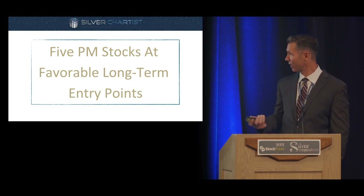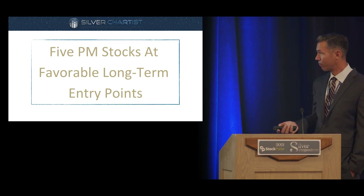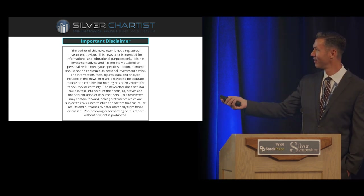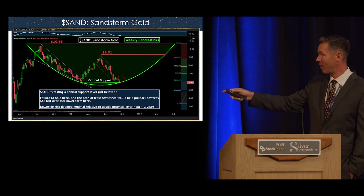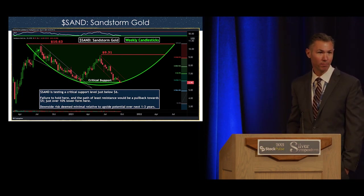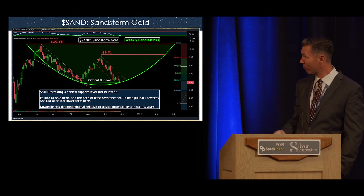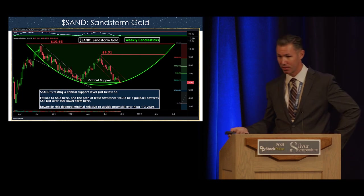Here are five precious metal stocks I feel are at favorable long-term entry points. Full disclosure: I own these stocks. They're not explorers and developers, and of course I always have to give the disclaimer — not a financial advisor, always do your own due diligence. First, Sandstorm Gold — one of my favorite royalty and streaming companies. There's a bullish arc pattern forming along with a double bottom around the $6 level. It's critical that Sandstorm holds this support. We're extremely oversold right against support, which is a statistically optimal place to accumulate — I wouldn't go all in, but this might be a good place to scale in.